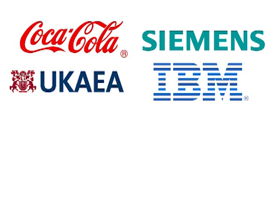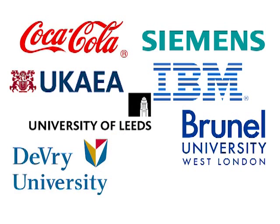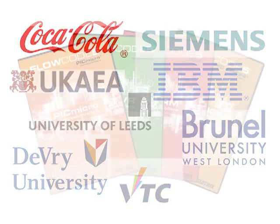Flowcode is also used by some of the leading educational institutions in the world including the University of Leeds, Brunel University, the DeVry group of universities in the USA, and further afield the Hong Kong Institute for Vocational Technology.